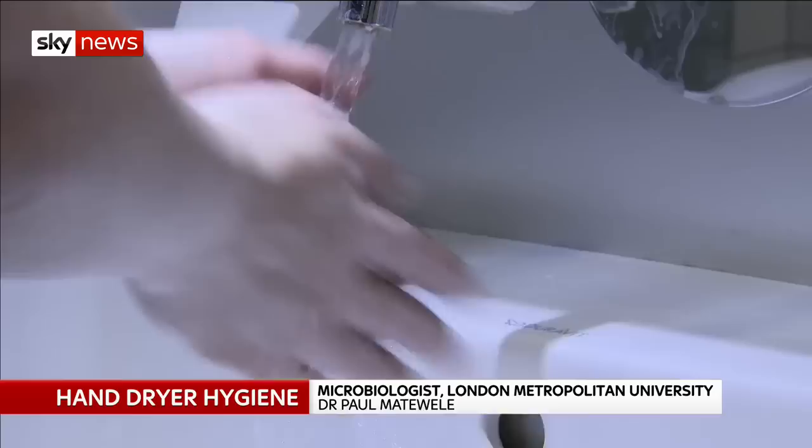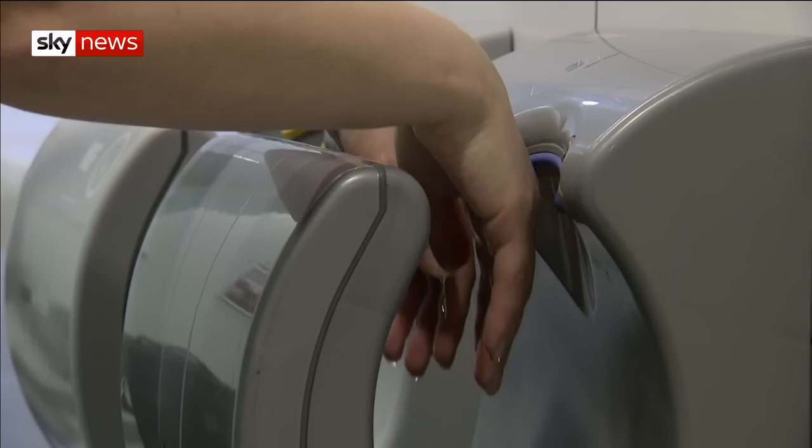You do your business, flush the toilet, and in theory give your hands a good wash. The problem is too many people are taking shortcuts. Research in hospital toilets has shown just what's being splattered around, including faecal matter and dangerous bacteria.